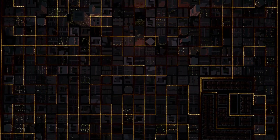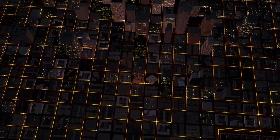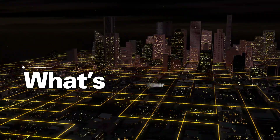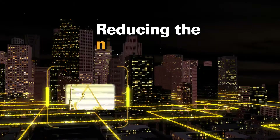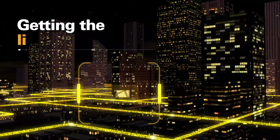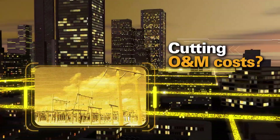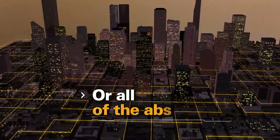The electric grid — a vast and complex delivery system, always changing, full of challenges. What's your grid challenge? Reducing the number of outages? Getting the lights back on faster? Improving safety? Cutting O&M costs? Or all of the above?